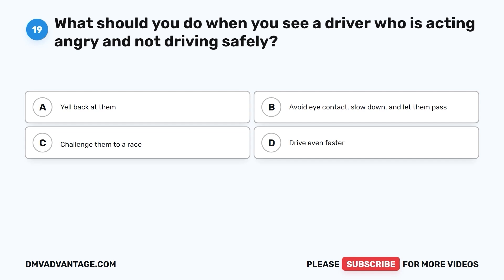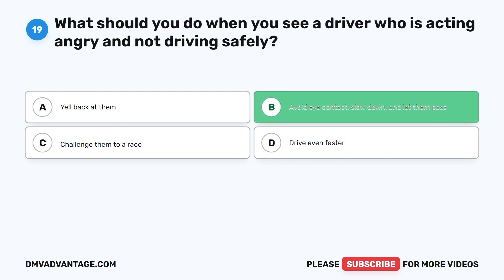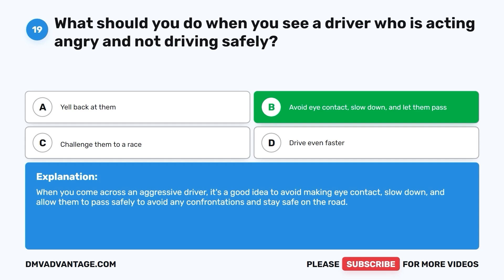Question 19: What should you do when you see a driver who is acting angry and not driving safely? A. Yell back at them. B. Avoid eye contact, slow down, and let them pass. C. Challenge them to a race. D. Drive even faster. The correct answer is B. Avoid eye contact, slow down, and let them pass. When you come across an aggressive driver, it's a good idea to avoid making eye contact, slow down, and allow them to pass safely to avoid any confrontations.